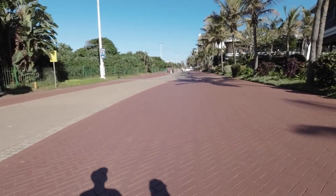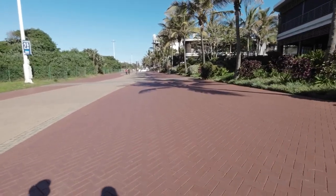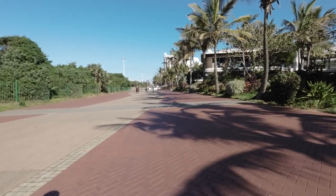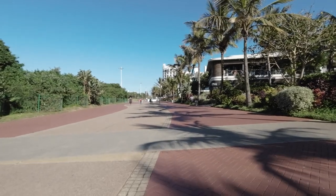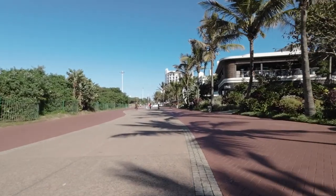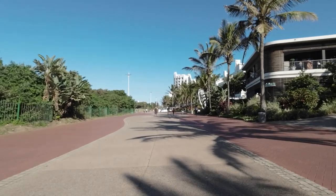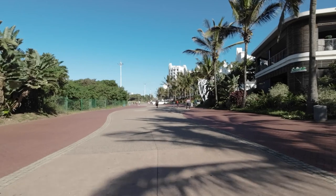We've walked a couple of kilometers now from the Moses Mabhida Stadium. It's really a place to be in when it's winter — Joburg's been snowing, so this is a nice escape.